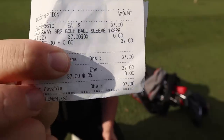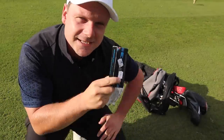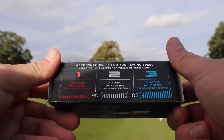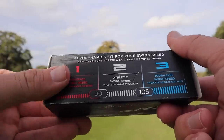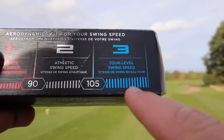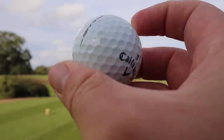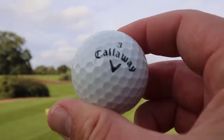They cost me 37 dirhams, which is around £7. And you might remember these — they're quite an old ball from Callaway. The Callaway SR3, or the Callaway Speed Regime 3. Now Callaway actually did Speed Regime 1, Speed Regime 2, and Speed Regime 3. The SR3 is designed for a swing speed of 105 miles an hour and plus, which is what I am. So today, we're going to test these golf balls and see if I've found the perfect golf ball by chance — because we'd bought all the perfume and sunglasses we needed.